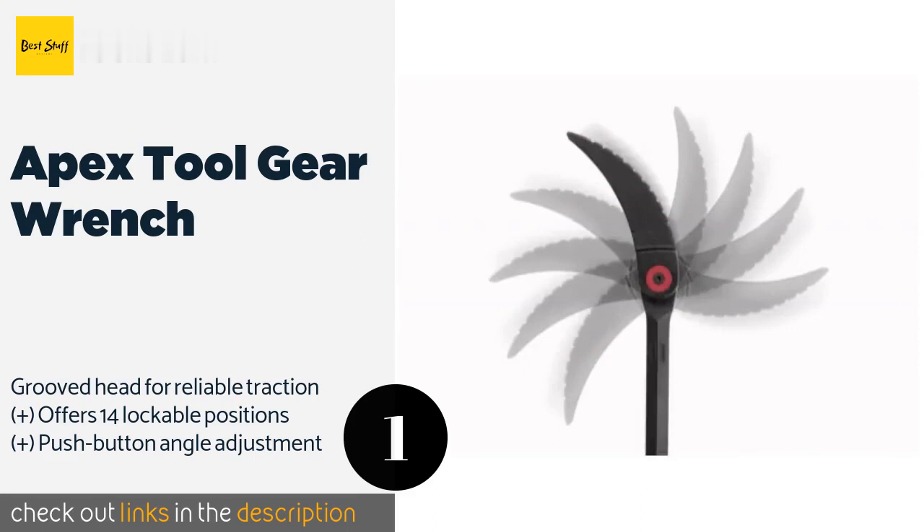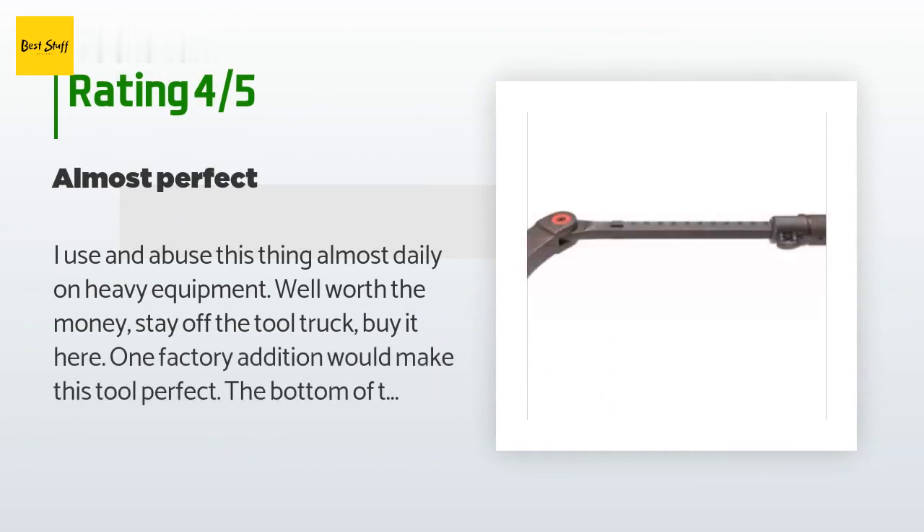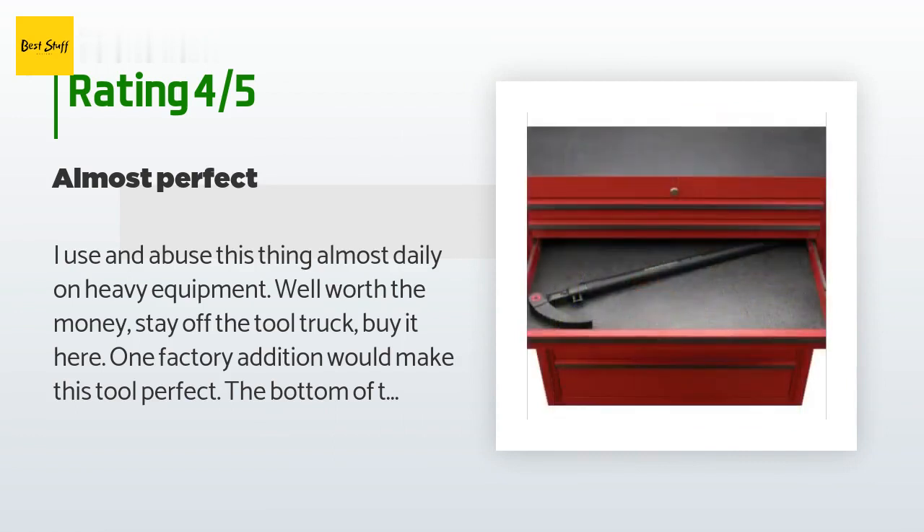This product is rated 4.8 stars from 408 customer reviews. A customer said: I use and abuse this thing almost daily on heavy equipment. Well worth the money — stay off the tool truck and buy it here.